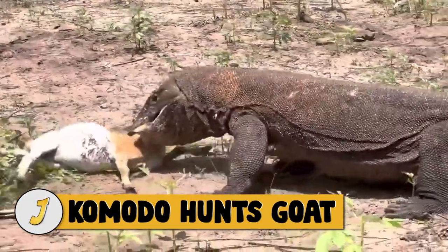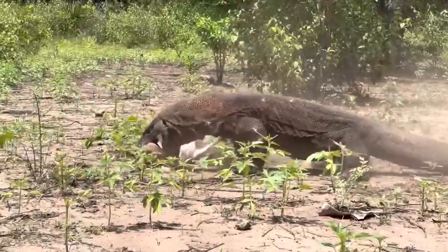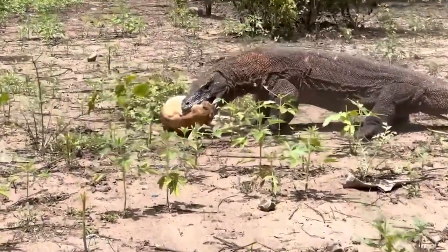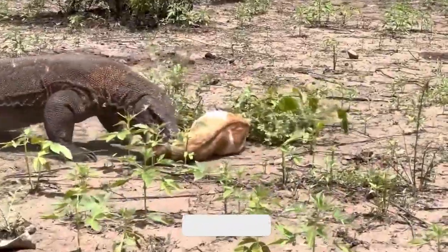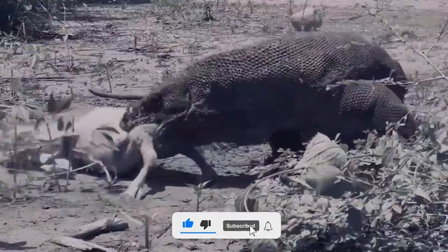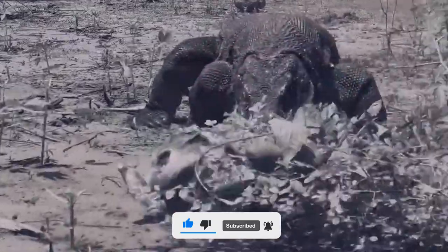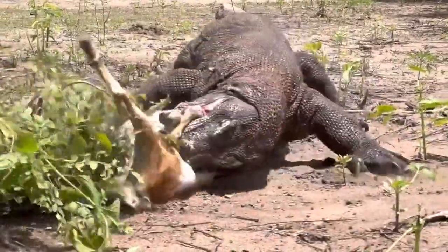Number 8: Komodo hunts goat. The Komodo attacked this limping goat while resting and immediately tried to swallow the goat alive. The Komodo dragon is the largest lizard and has a unique way of eating — it always tries to swallow its prey whole. It also has deadly bacteria in its saliva, so the second its tongue makes contact with potential prey the targeted animal is pretty much doomed.